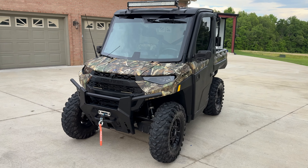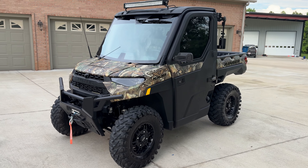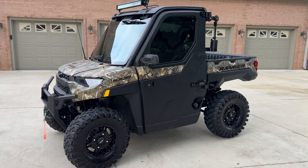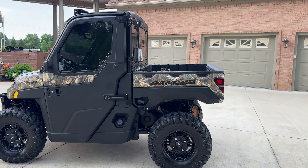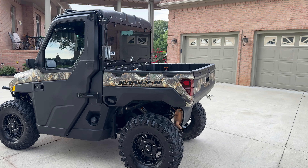Got a different ride today. This is actually my personal unit. It's a 2021 Polaris Ranger XP 1000, the North Star Ultimate. It's as good as they come back in '21.